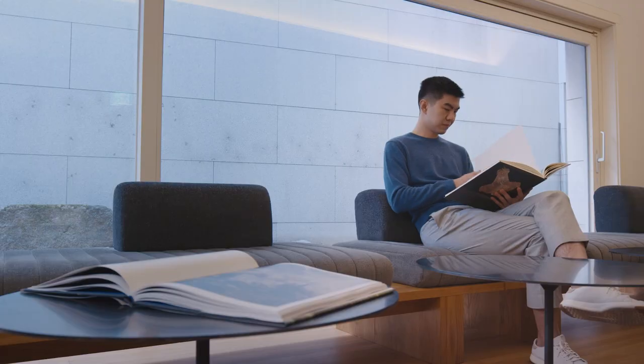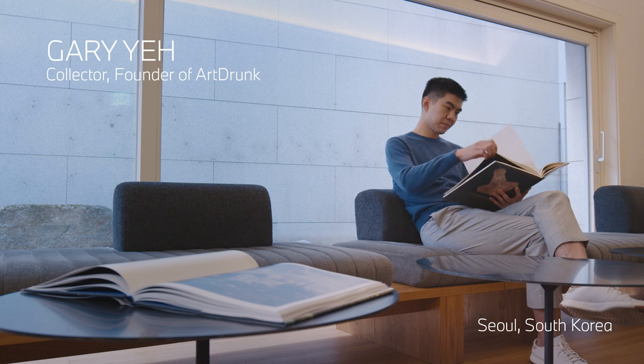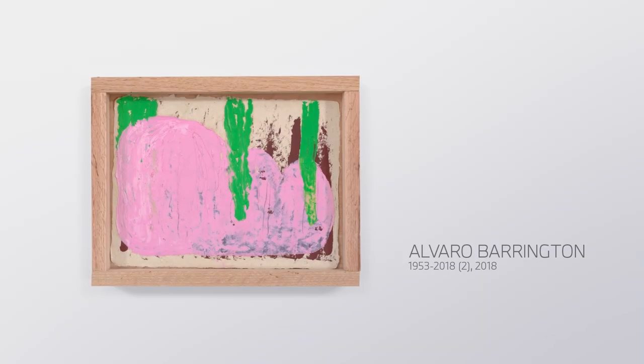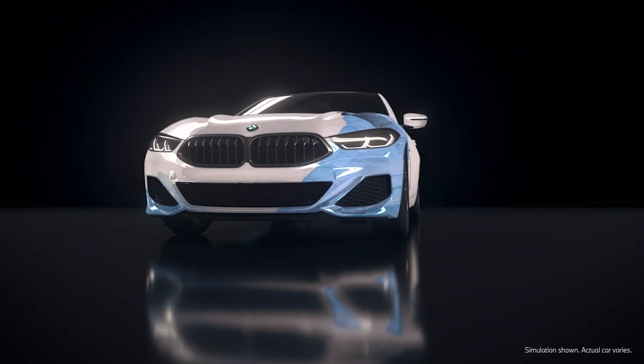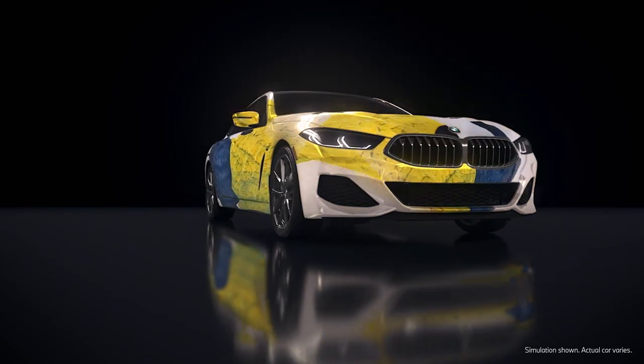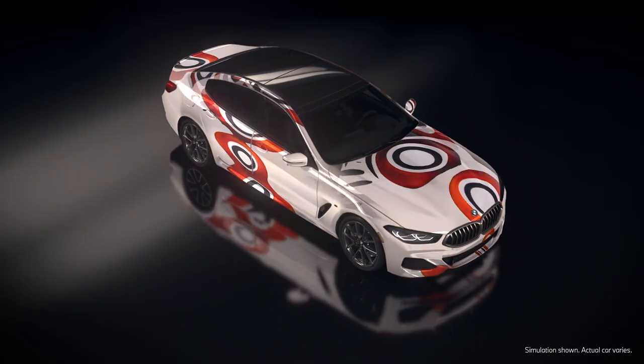So we started collaborating with Gary Yeh, who's an art collector and the founder of Art Drunk, to help us select some inspiring contemporary art to teach the AI with. I think it was exciting to use the BMW car as a canvas — thinking about the themes of mobility and connecting people around the world.